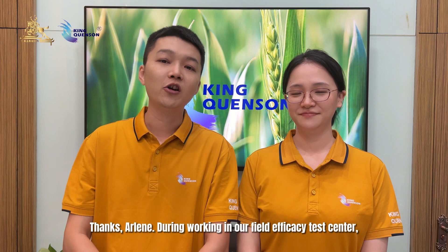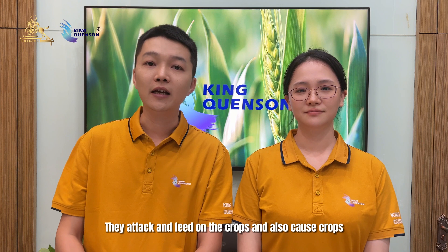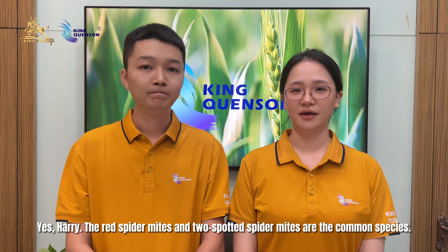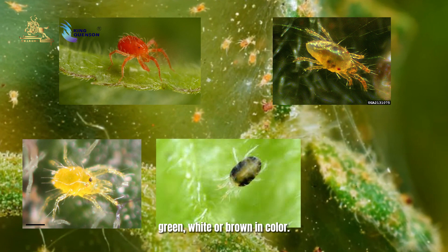During working in our field efficacy test center, I have seen the red spider mites and two-spotted spider mites. They attack and feed on the crops and also cause crops to become sensitive to diseases and other issues. Yes, Harry, the red spider mites and two-spotted spider mites are the most common species. The adult spider mites can be red, orange, yellow, green, white, or brown in color.